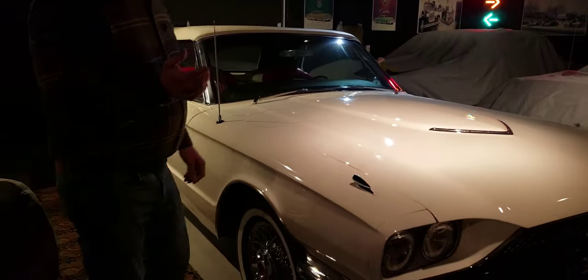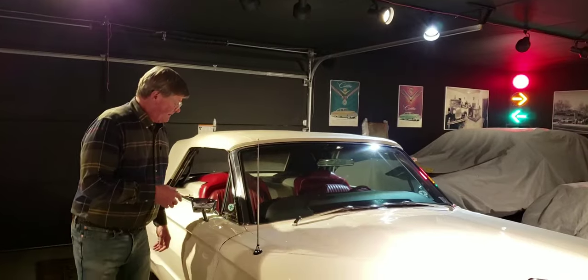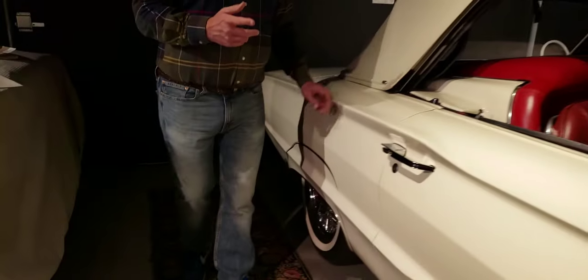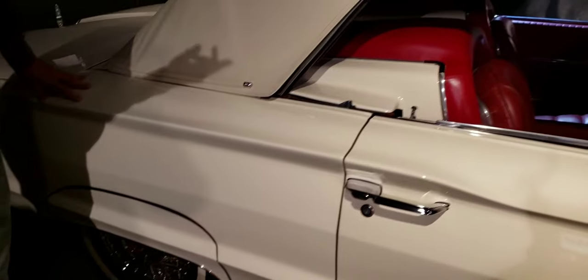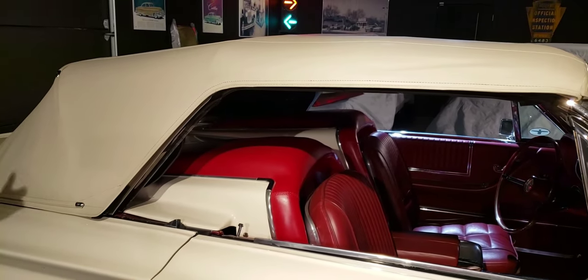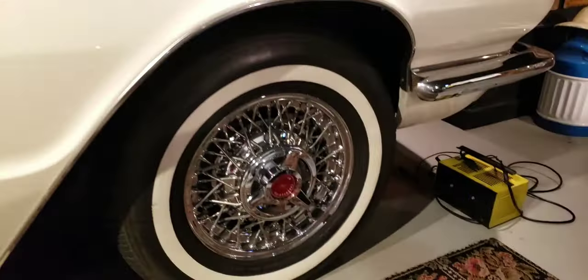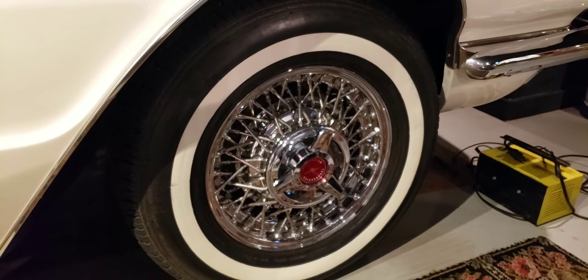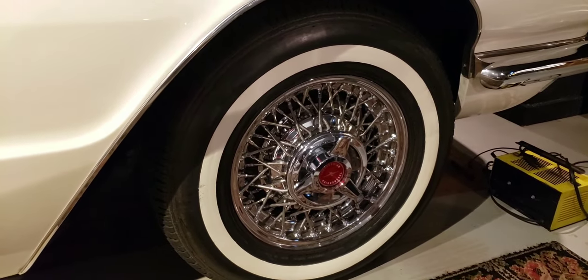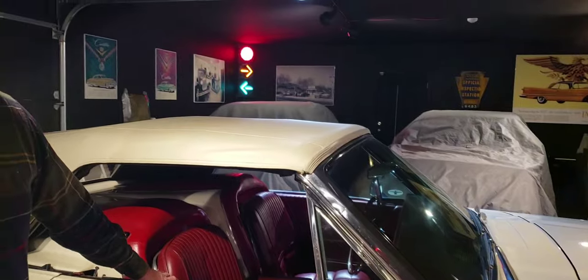They did not have a sports roadster option in '66 — everything became an option in '66. Fender skirts — Ford called them fender shields — were an option. The tonneau cover was a dealer-installed option if you wanted to get it. Love the tonneau cover. Same thing with the Kelsey Hayes wire wheels. Do these have tubes in them? Yeah — they won't hold air otherwise. Just go with the tubes and be done with it. And not have a flat tire.